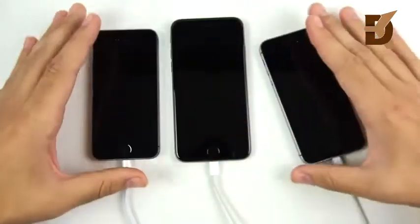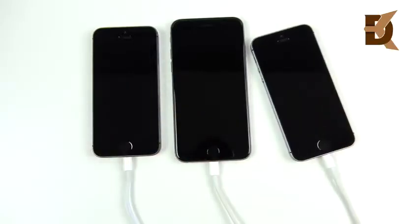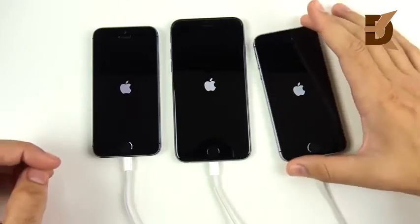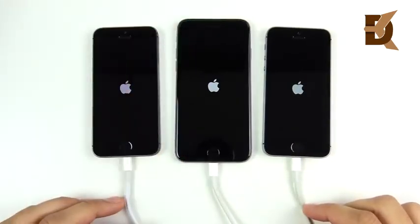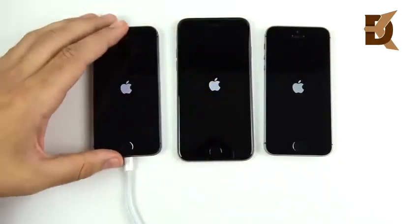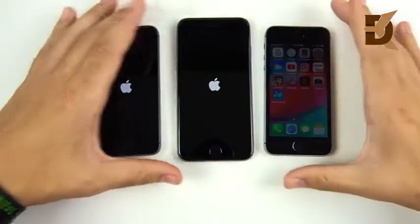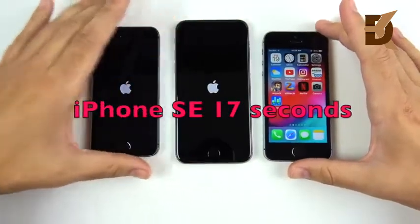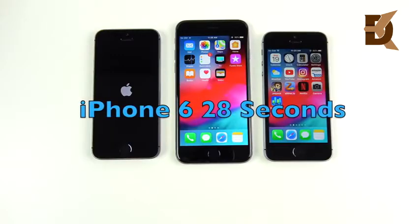We're going to discuss why I say just to a degree. The SE is sliding around — we should call it the iPhone Slide Edition. Let's go ahead and click the button to see which one boots up first: three, two, one. You're going to see those Apple logos appear in just a second. Speeding up the video now — the SE is there already, the iPhone 6 comes in second place.